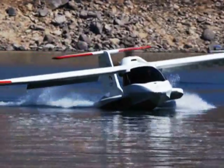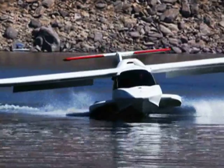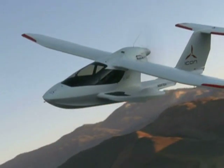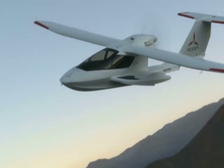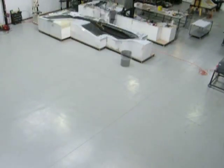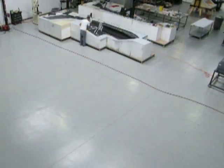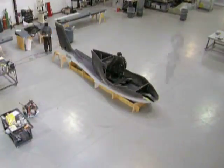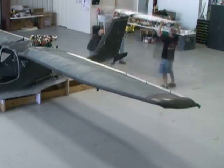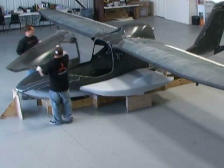Hawkins recruited what he calls a rock star team of designers and engineers, including Steen Strand, an expert in product design. From concept to prototype, the ICON A5 project took several years of hard work. Using a composite construction of carbon fiber, the ICON team first molded two halves of the fuselage, brought them together, and added the engine, wings, and instrumentation.